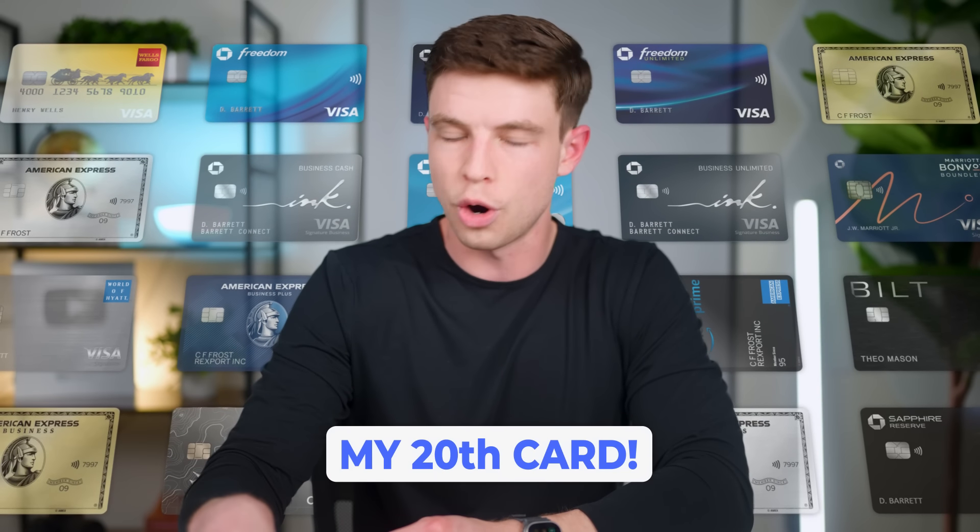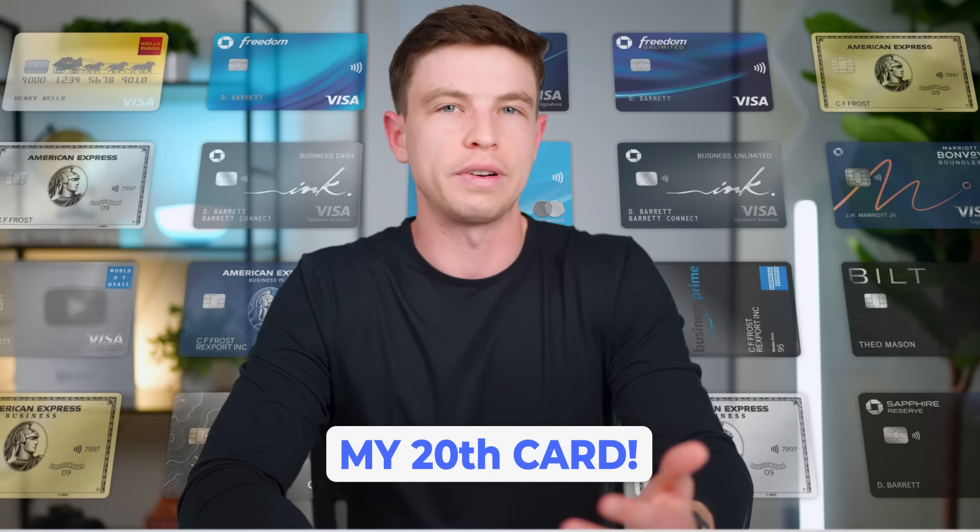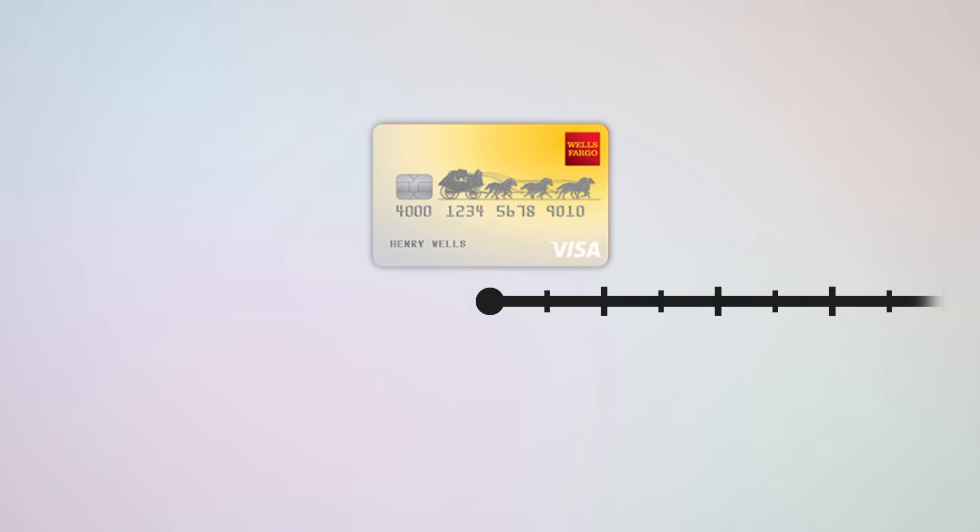It's been about eight years now since I started my credit card journey, and the other day I just got approved for my 20th card. So I figured that right now would be the perfect time to walk through my entire roadmap — things like what credit cards I have, when I opened them, and the sign up bonuses that I got, which have now added up to over 1 million points.